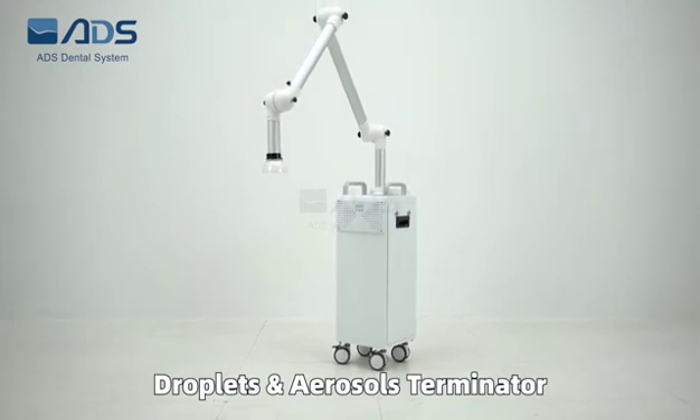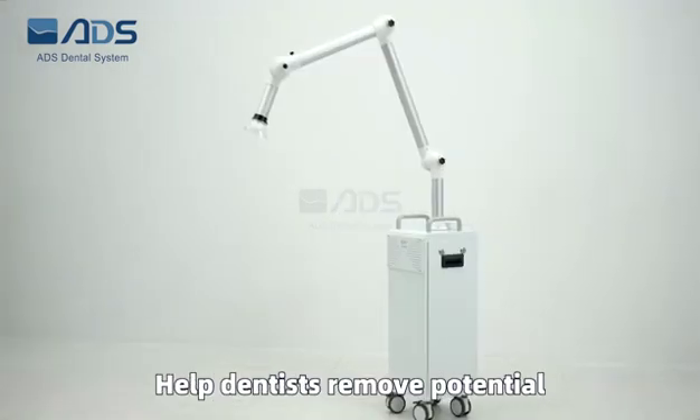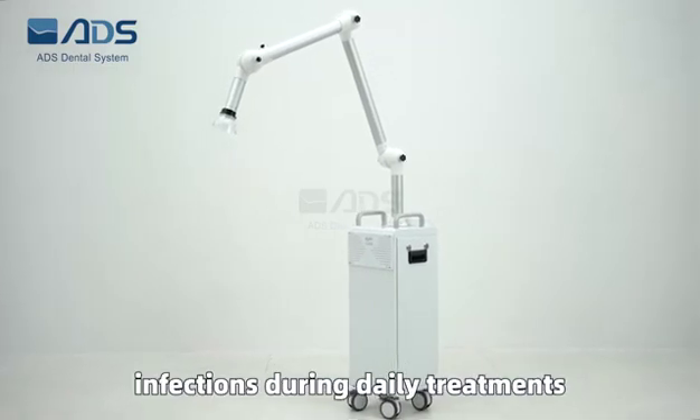The Extraoral Dental Suction System — droplets and aerosols terminator. Helping dentists remove potential infections during daily treatments.